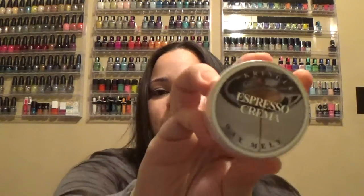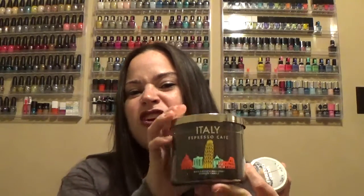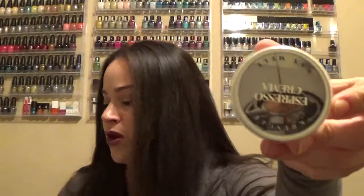Espresso Crema — this one smells just like coffee. It smells like a strong coffee smell with a little bit of sugar and milk. I was trying to compare it to the Italy candle from Bath and Body, but this smells more like a dark coffee, like an espresso with no cream and sugar. It smells a little chocolatey too. This smells like it'll be a strong one.